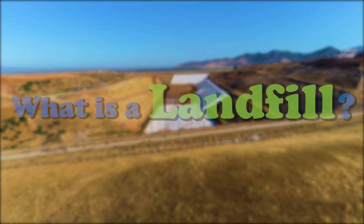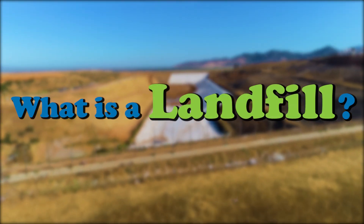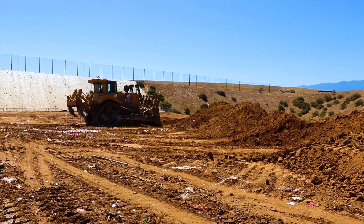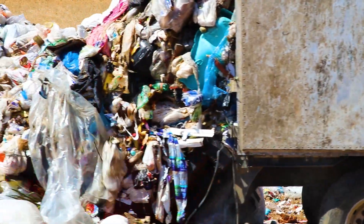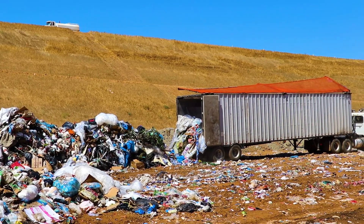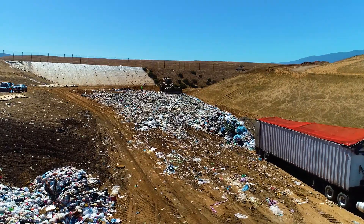So, what is a landfill? Well, Wally told me that a landfill is like a big hole in the ground where the garbage is buried. For example, when the garbage truck comes to pick up the garbage from your school, home, or local stores, it's then brought to the landfill to be buried.